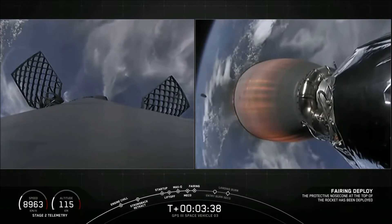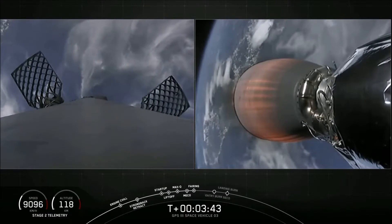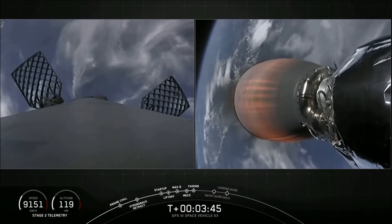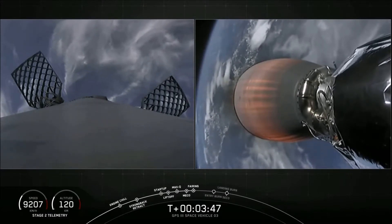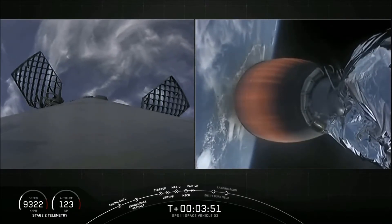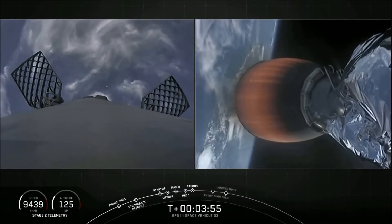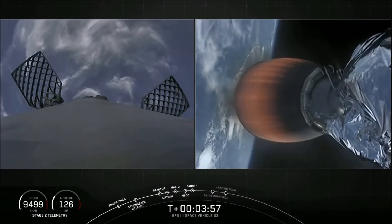The two halves of the Falcon 9 fairing are separating. The pneumatic system unlatches the locks that hold it together, and then the pneumatic pushers separate the two halves. As the fairing falls away from the vehicle, we can see on the left side of the screen the grid fins — the large titanium castings mounted to the first stage — have deployed. They'll be used later as we come back into the atmosphere for precision guidance of the first stage to land on the drone ship.